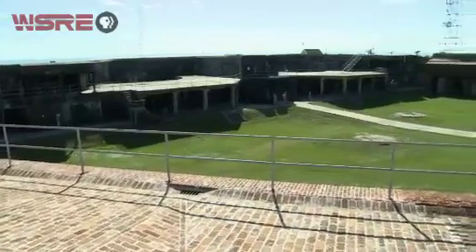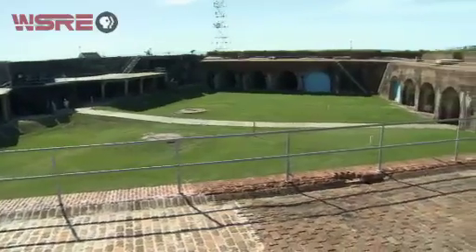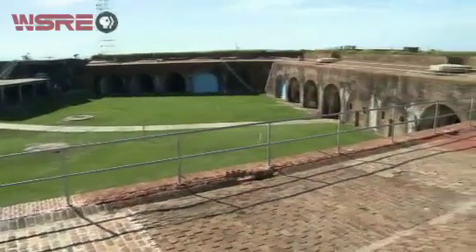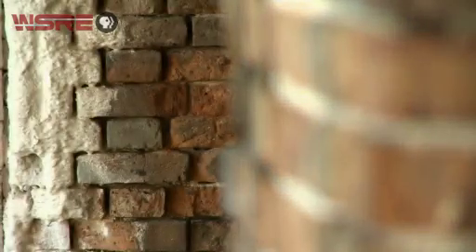This system is the longest running system that the Corps of Engineers ever worked on. It started around 1817 and was not finished by the time of the beginning of the Civil War. You find forts of masonry type all the way from the coast of Maine all the way to California.